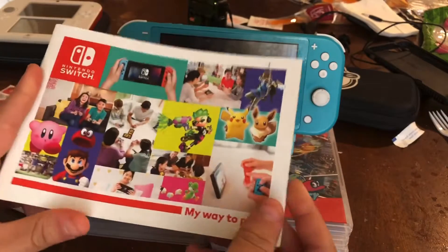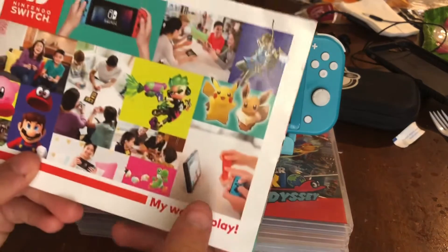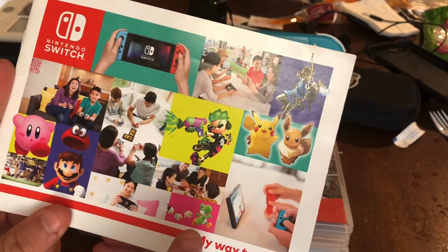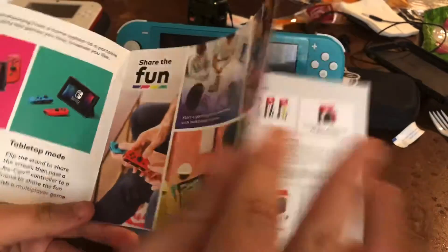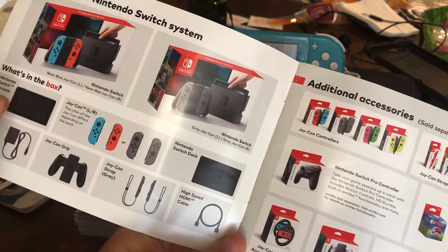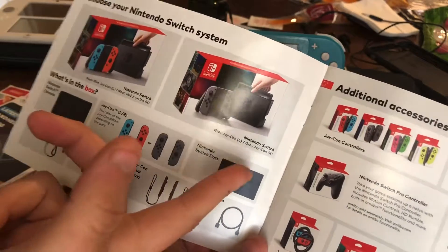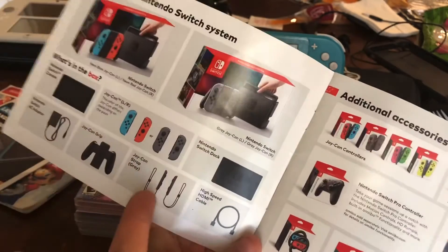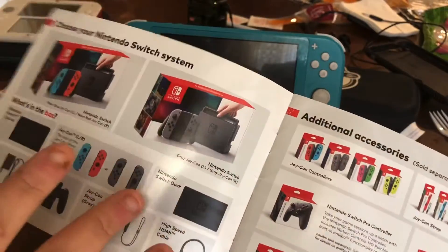They have their own brochure — you can see Splatoon 2, Let's Go Pikachu and Eevee, Mario Odyssey, Kirby, Yoshi's Crafted World. Nintendo is really upping their game. This little brochure tells you everything about the systems and what comes with it: the actual console, Joy-Cons, the dock so you can connect to your TV, the AC adapter, Joy-Con strap which works like a wireless controller.